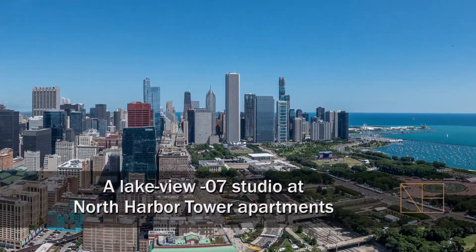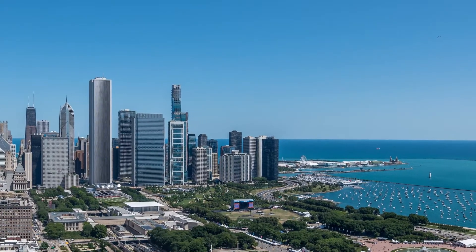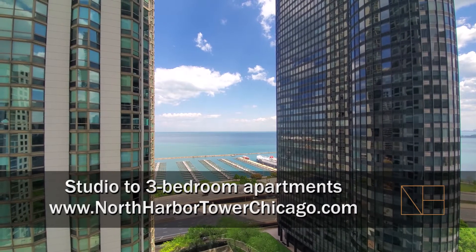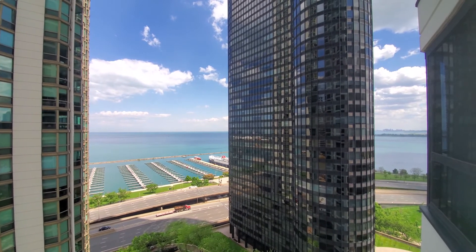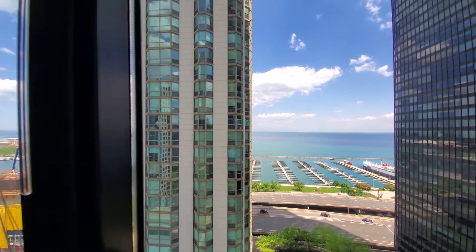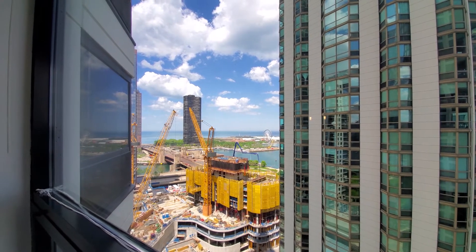I'm headed to the New East Side neighborhood, just steps from Maggie Daly Park and the park at Lakeshore East, for a walk through one of the spacious apartments at North Harbor Tower. I'm at apartment 1707, a studio that looks out east over the harbor. It's a view south toward Grant Park, and since I'm in an angled bay there's also a view northeast looking over the Centennial Wheel at Navy Pier.